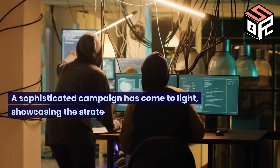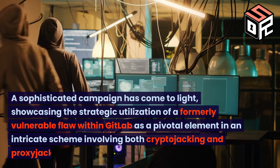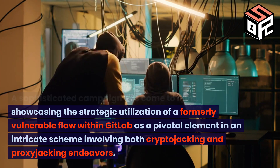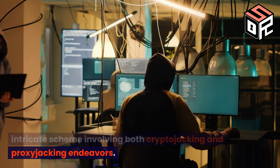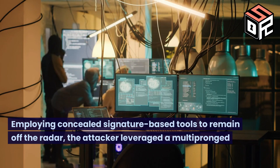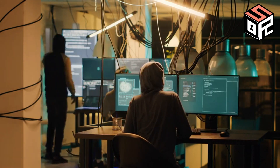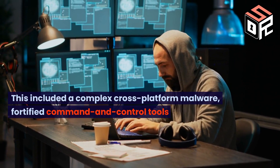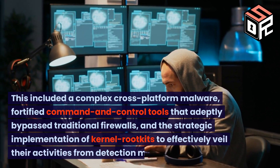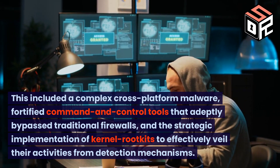A sophisticated campaign has come to light, showcasing the strategic utilization of a formerly vulnerable floor within GitLab as a pivotal element in an intricate scheme involving both crypto-jacking and proxy-jacking endeavors. Employing concealed signature-based tools to remain off the radar, the attacker leveraged a multi-pronged arsenal. This included a complex cross-platform malware, fortified command and control tools that adeptly bypass traditional firewalls, and the strategic implementation of kernel rootkits to effectively veil their activities from detection mechanisms.